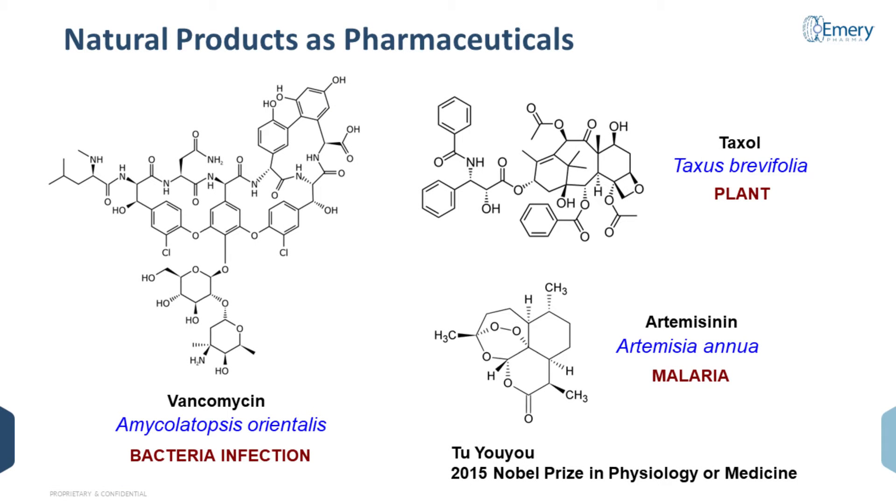Natural products have been used as an inspiration or directly as pharmaceuticals from virtually the beginning of human civilization. I'm showing you just a few examples — very well-known molecules such as vancomycin, which is used as an antimicrobial; taxol, the famous oncology drug or paclitaxel, which comes from a plant source; as well as artemisinin, which is used to treat malaria.